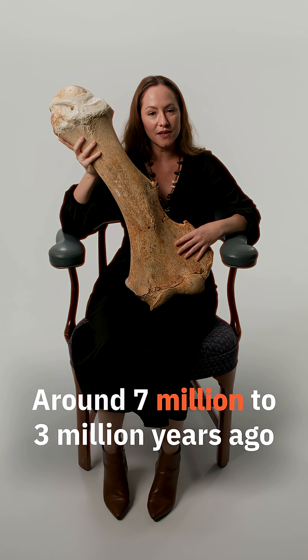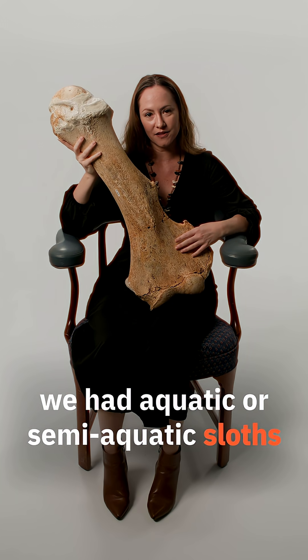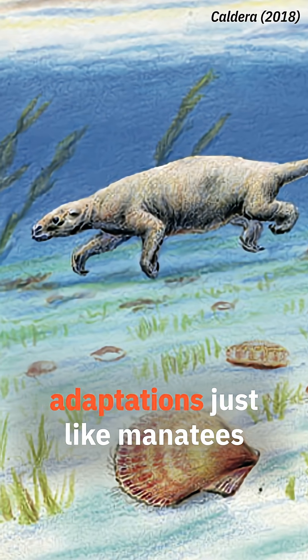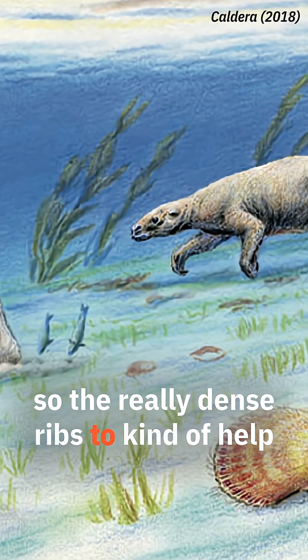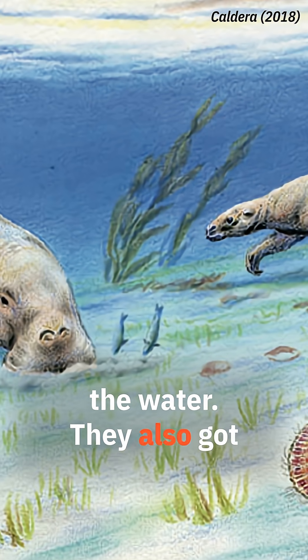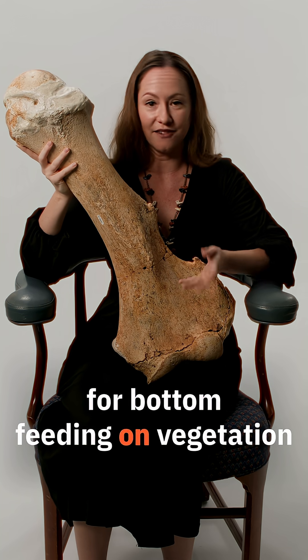Around 7 million to 3 million years ago, we had aquatic or semi-aquatic sloths called Thalassocnus. They ended up having adaptations just like manatees — really dense ribs to help with buoyancy and moving through the water. They also got elongated and downturned snouts for bottom feeding on vegetation.